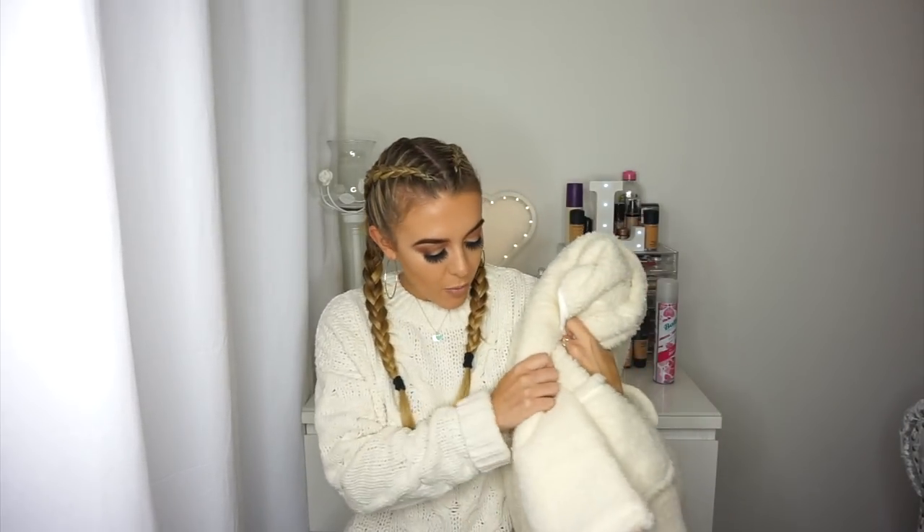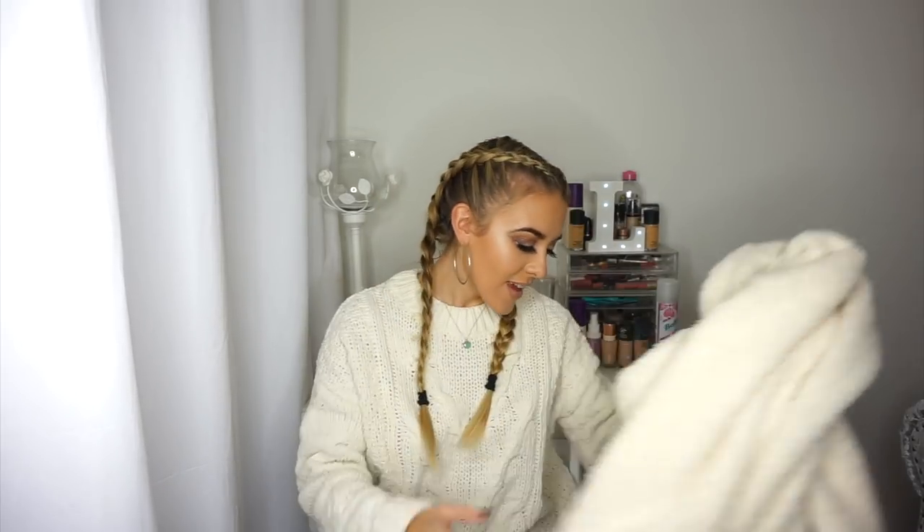I feel like I'm very cream-coordinating today — I love cream so you'll find me in that all the time. This is from South Beach; they're a swimwear brand that have just launched a loungewear range called Loungeable. They have lots of different pyjamas, slippers, dressing gowns — they're really nice so you should definitely have a look. I'll link them below.